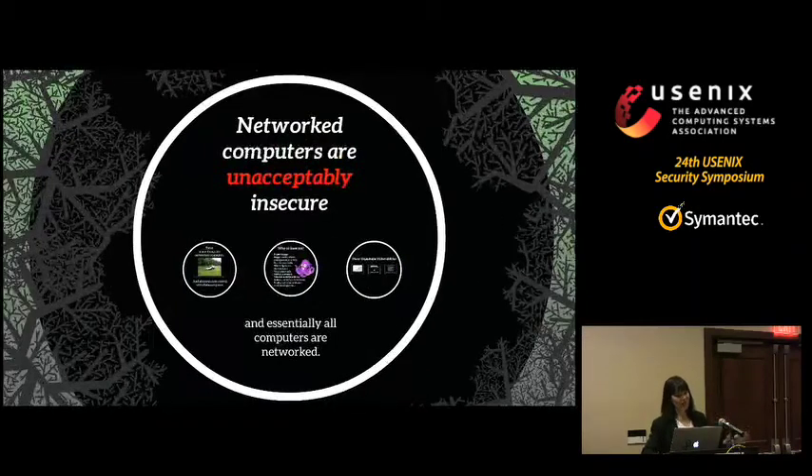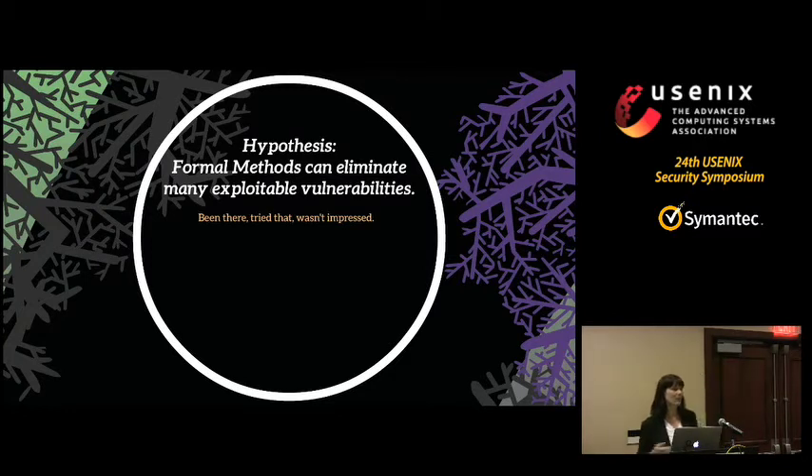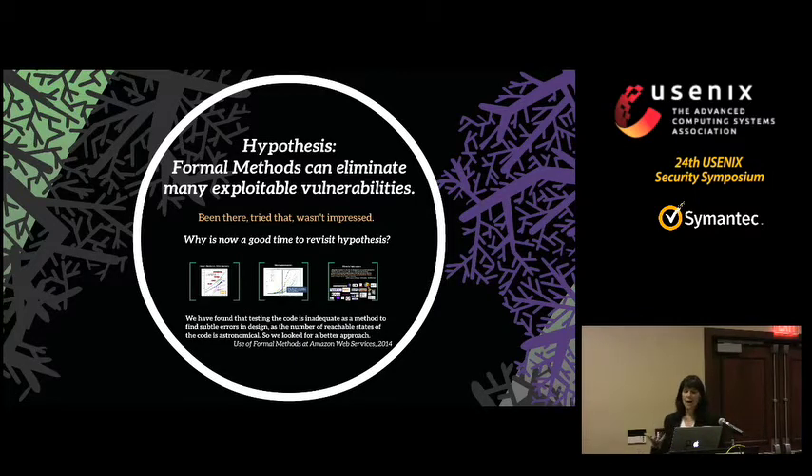Networks are unacceptably insecure, and implementation bugs are a big part of that. The hypothesis that the work I'm describing today is based on is that formal methods can eliminate many of these exploitable vulnerabilities. Your gut reaction — or the person sitting next to you's gut reaction — is probably: been there, tried that, wasn't impressed. The formal methods community has been saying for 50 years they can verify software, it won't have bugs, and we will be in security nirvana. So what I want to talk about is why now is a good time to revisit this hypothesis.